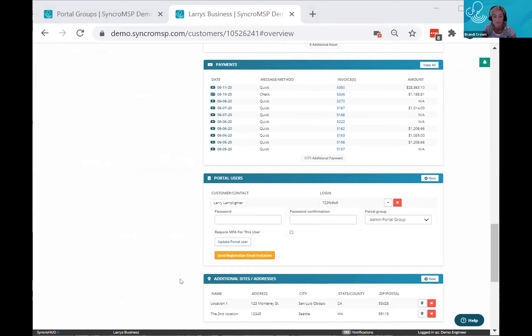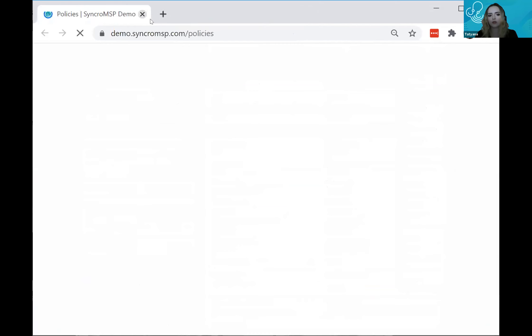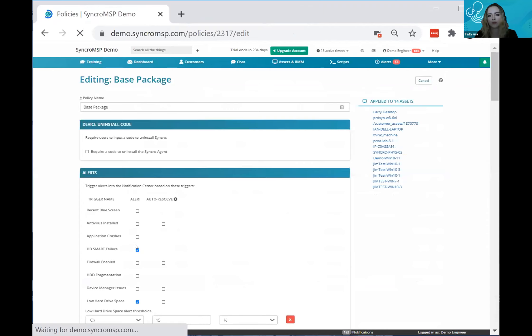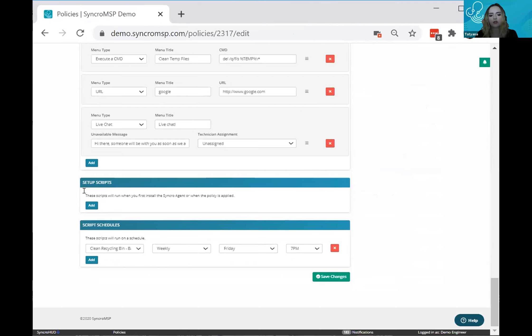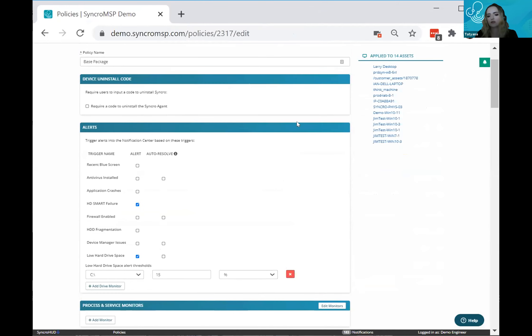Someone asked: if onboard actions are added to a policy after it's already deployed, does it run on all existing machines? Yes, with one exception: a setup or onboarding script in an onboarding-type policy runs one time when the Syncro agent is first installed. Any other additional changes made to the policy after deployment will apply to all existing endpoints.